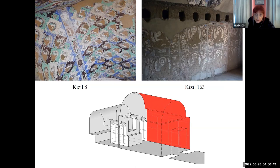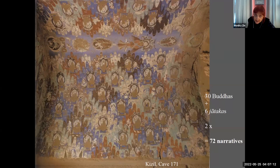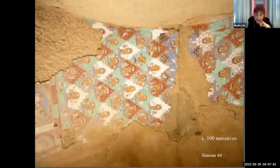On the walls, as you see, there are square representations. In most cases, like here in cave 163, there are eight scenes on one wall, and really many diamond-shaped or mountain-shaped representations in the barrel vault. Just counting them — typical but only well-preserved, because without gilding — in cave 171 in Kizil, we have on one side of the barrel vault 30 scenes with the Buddha, six jatakas below, which makes on two sides 72 narratives only on the barrel vaults. It's really a lot.